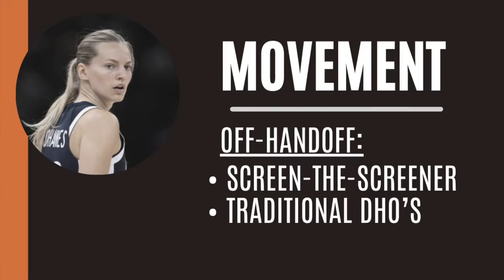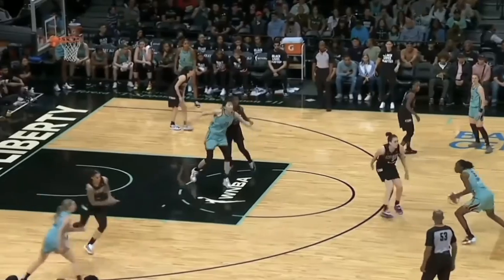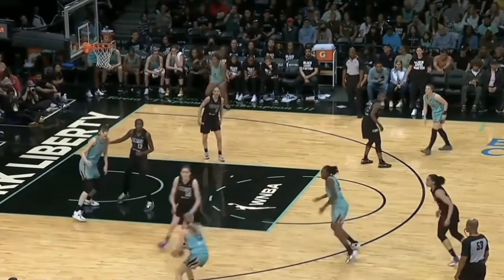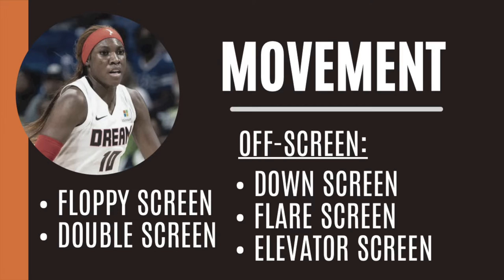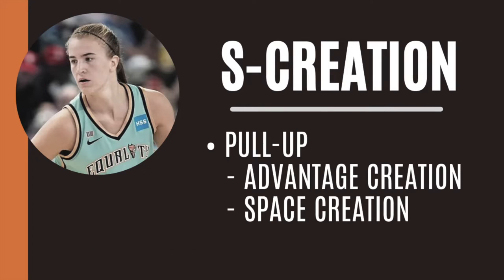Movement shooting can be broken into two subcategories: off-handoff and off-screen. Marine Johannas is one of the best in the league at scoring off funky movement patterns and angles. The same goes for star rookie Rhyne Howard, who can shoot off flare screens, down screens, and floppy sets, to name a few. Self-creation is the holy grail of shooting. The best of the best in the WNBA can get their own shots out of ball screens or isolation, and bend the defense with their shooting gravity.